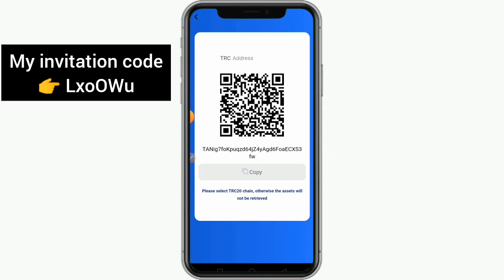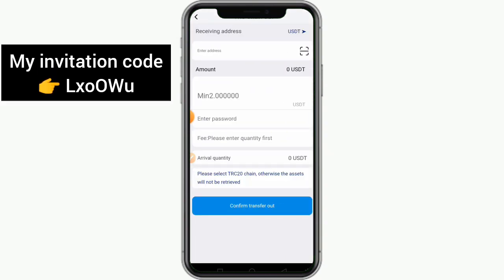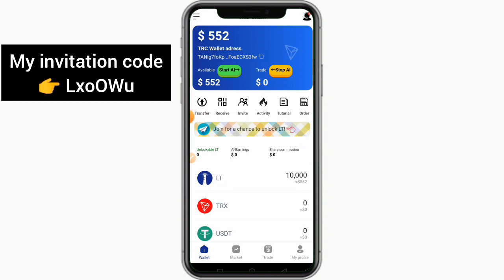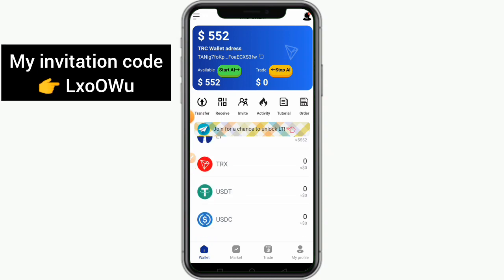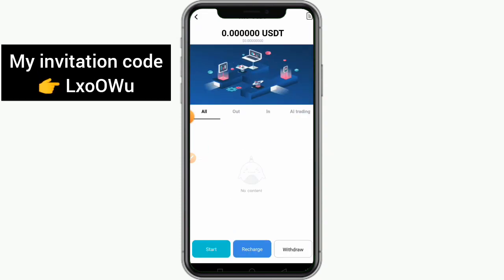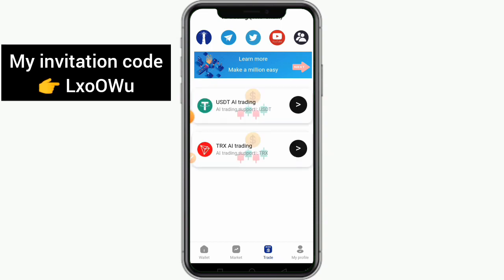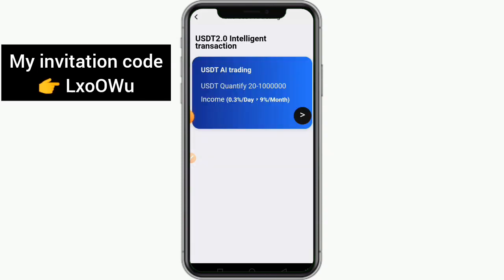If you want to recharge on this platform, click on 'Receive' — this is your wallet address. Copy it, go to any crypto wallet, do your transfer, and you'll receive your money. If you want to withdraw, click on 'Transfer.' Note: this transfer method only works for USDT withdrawal. To trade, click on 'Trade' — here you can earn from AI trading up to 0.3% USDT every single day.